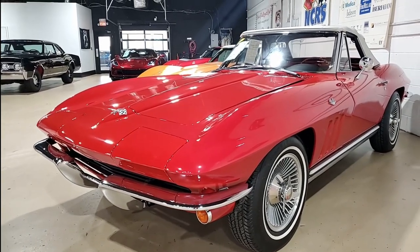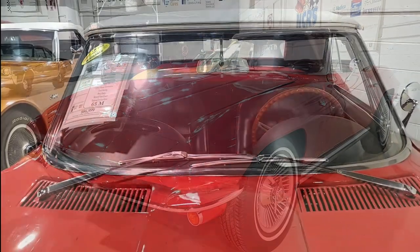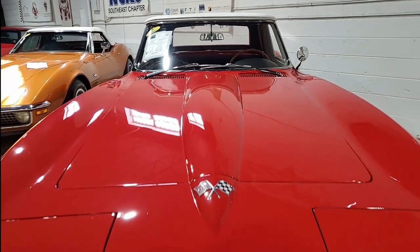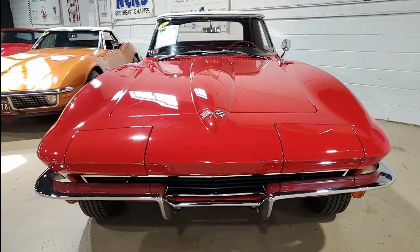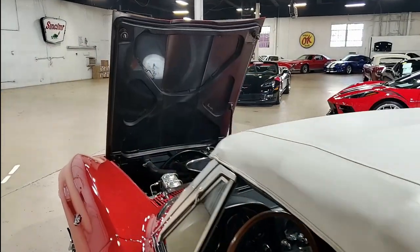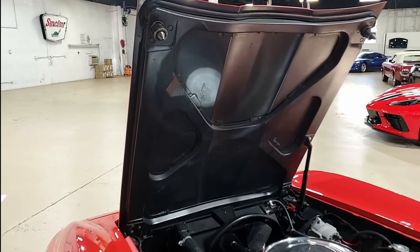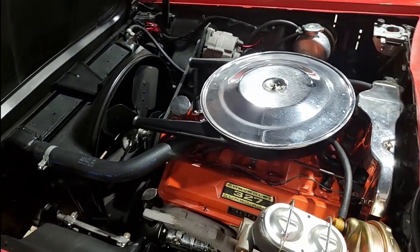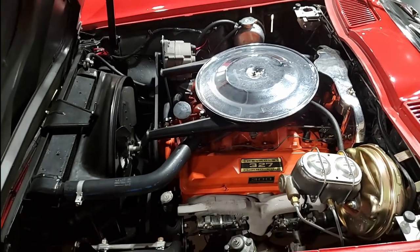This is a beautiful 1965 Chevrolet Corvette convertible. My goodness, what a beautiful car this is. This is code correct rally red on the exterior, code correct black vinyl interior. It has a beautiful white convertible top. Under the hood, there's a matching numbers 300 horsepower 327 cubic inch engine with four speed manual transmission.